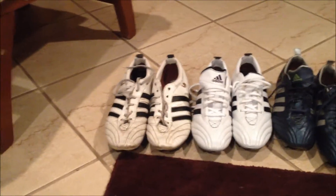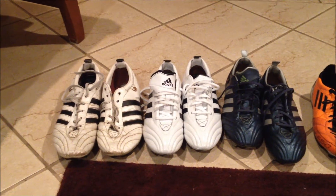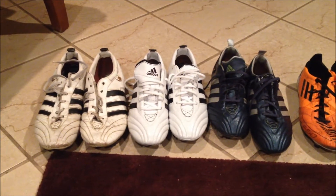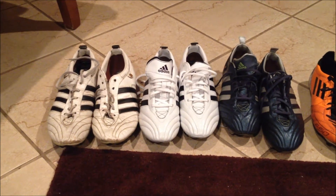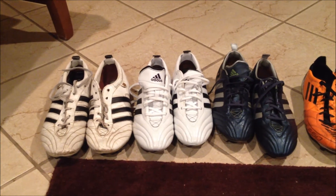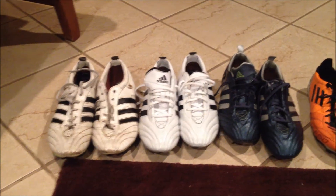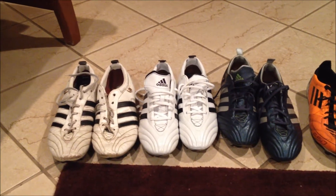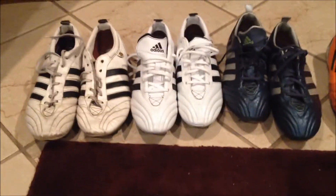I thought I'd end the year with one last video because I know a lot of you folk are curious to see what kind of boot collection I have. I've made a lot of videos this year and done quite a few reviews on some boots that are actually no longer with me, so I'm just gonna show you my collection. I looked all around the house and this is all I have.